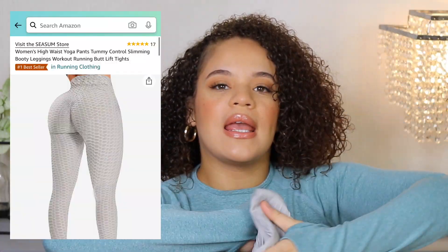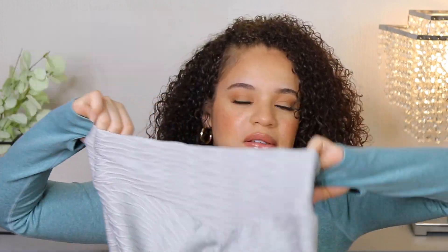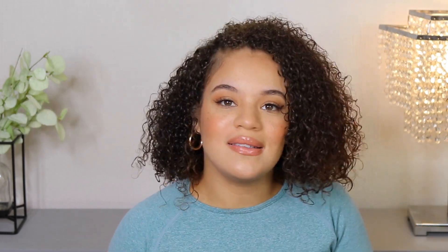These next ones are the Seasum pants — the exact same brand I just shared with you, except these are the long version. I will definitely be wearing these to the gym. They are so breathable and the stretch is incredible. You can actually size down if you want; I'd say either get your true size or size down for a tighter fit.